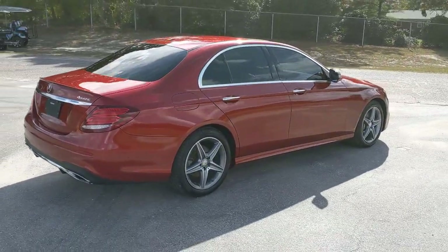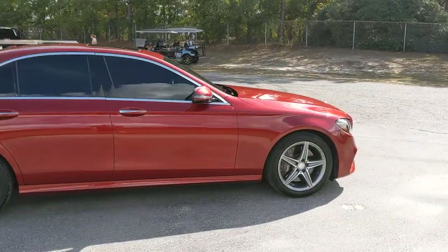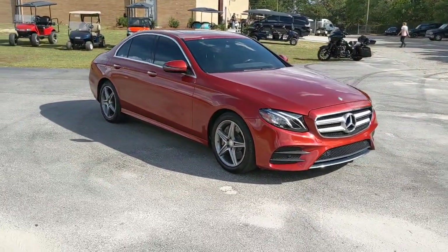I gotta tell you, I drove this thing to Southern Pines the other day and it is a blast to drive. Super classy — it's a super classy red color.